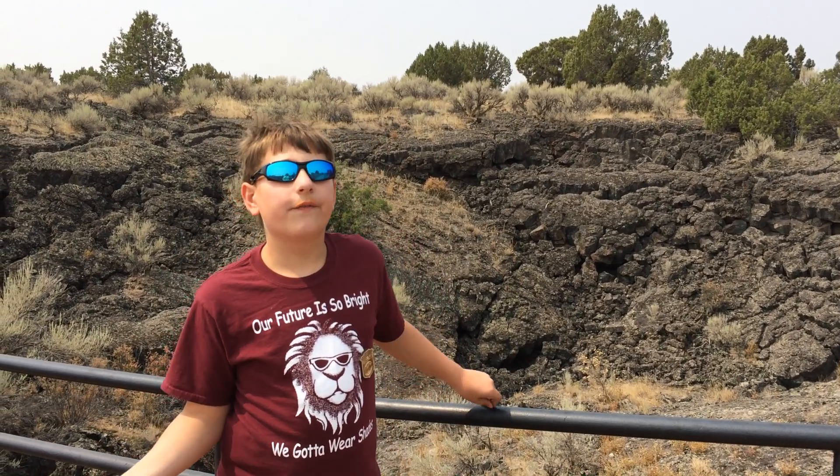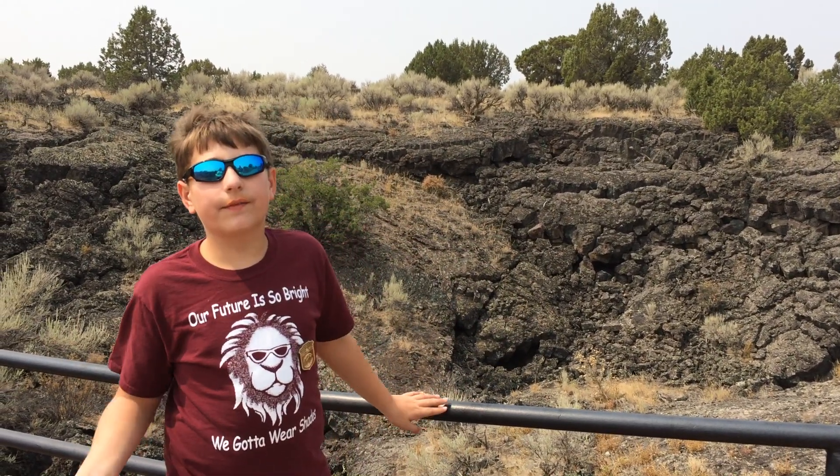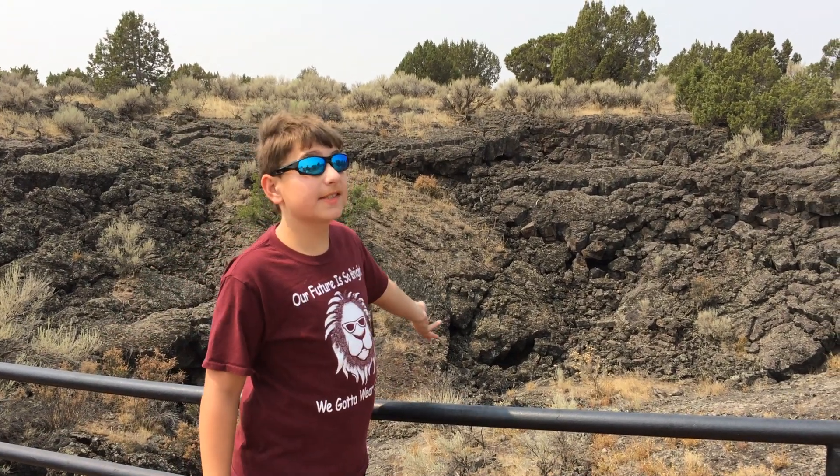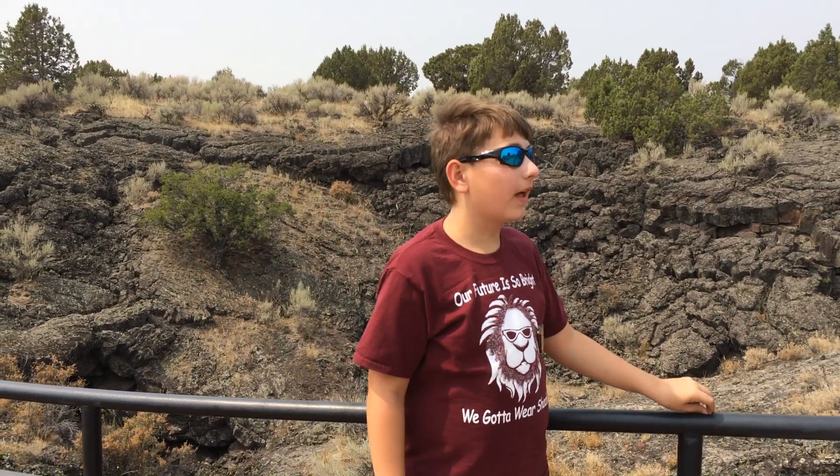We're near a range of volcanoes, and the lava that flowed out of the volcanoes cooled to this basalt rock. And the Hawaiians have a name for this type of lava flow.